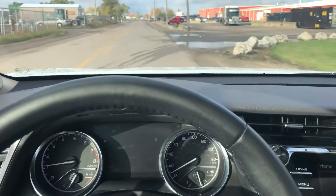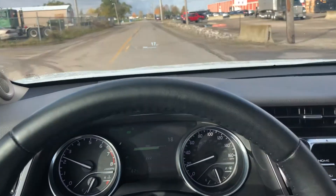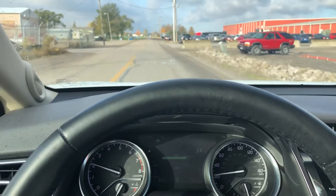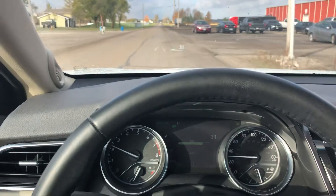Good morning, this is Carter out here at Terry Hendricks Chrysler. Just wanted to get a video driving the 2018 Toyota Camry here for you — just gonna take it for a quick spin around the block, not having any issues.